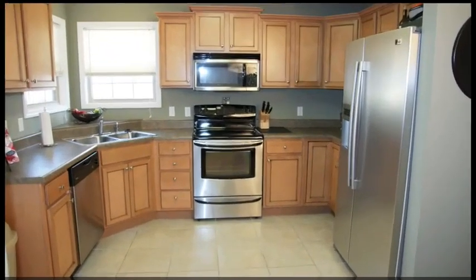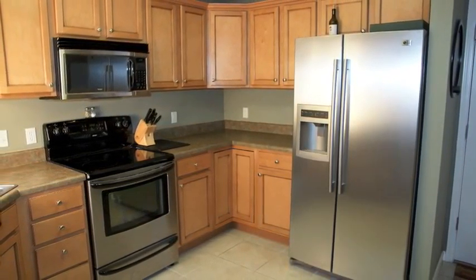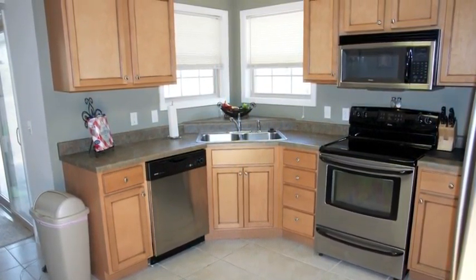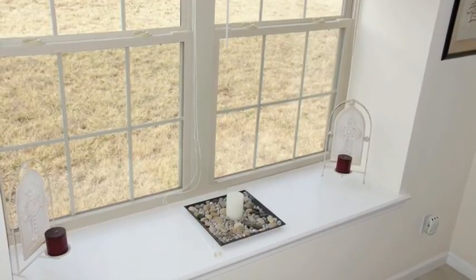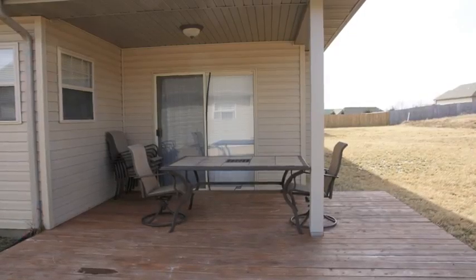And here in the kitchen, notice the custom wood cabinets, the stainless steel appliances, and how bright and inviting this area is. And let's curve over to our dining area. This room has some great amenities, such as the beautiful decorative tile inlay, the roomy window seat, and you can step directly out to the covered deck from here.